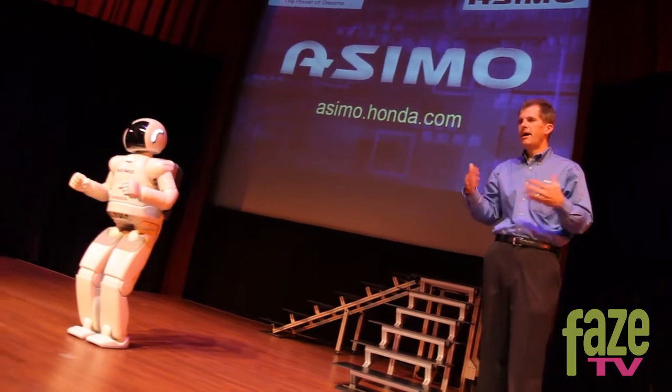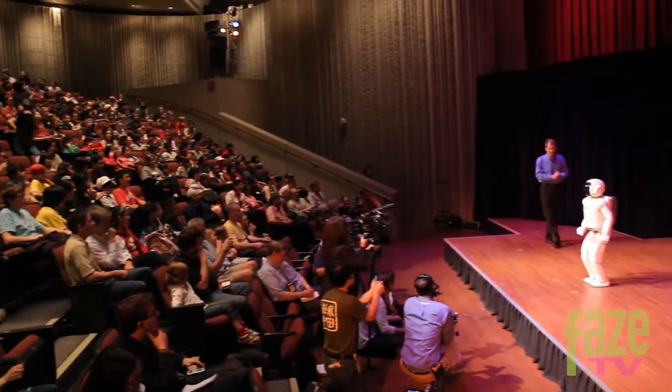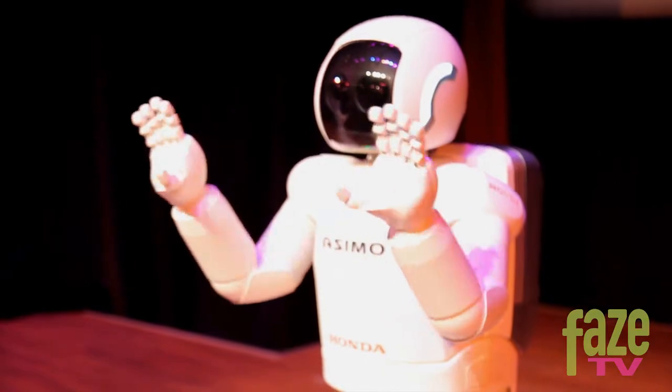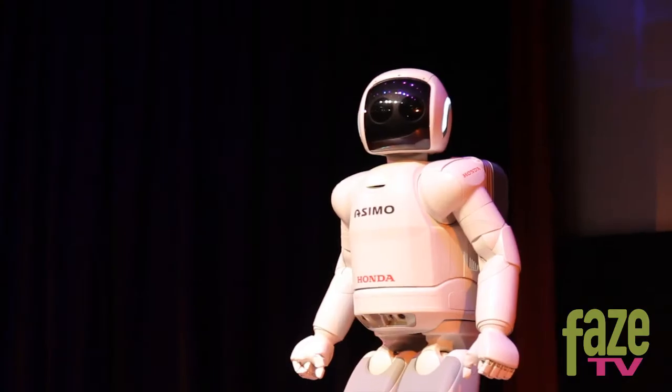Asimo resembles a child in size and is the most human-like robot Honda has made so far. It has many movable joints to make it look and move like a human being. At first glance, you might think it's a little boy in a space suit, but it's not.